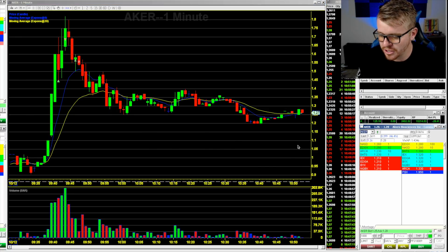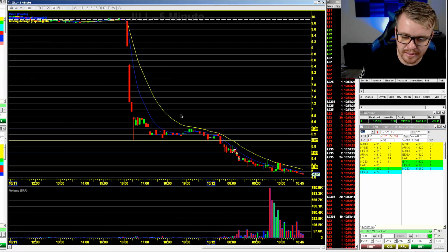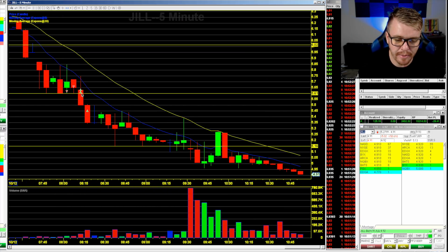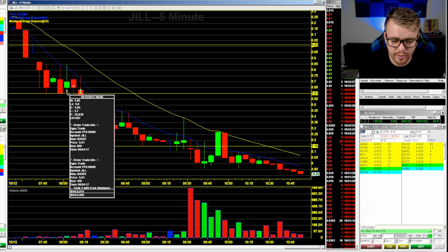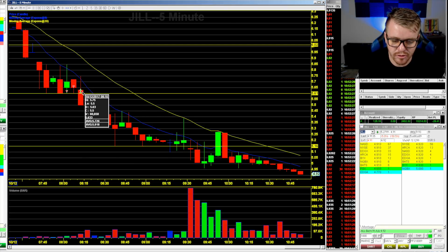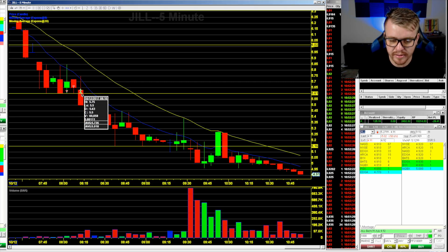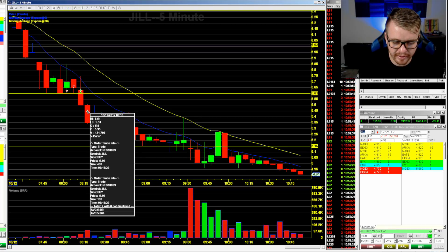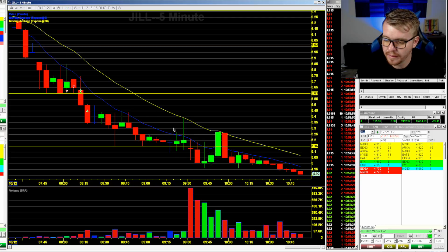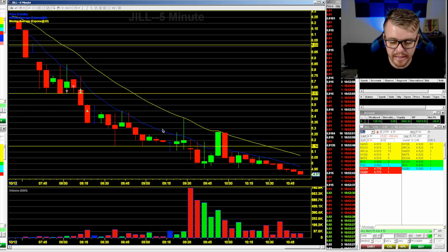Looking at this JILL trade — this was the trade. Easy to make excuses, easy to do hindsight 20/20. At the $5.60 area there was a big buyer pre-market. I went short at $5.65 with 2,000 shares, about a $5.63 average. Having some trouble at $5.60 — it didn't want to break. I was like, I'm gonna get out, I don't like it. Ended up going lower. Had 500 shares left, took profit at $5.46. It's down to $4.91 now — this could have easily been a thousand-dollar trade.